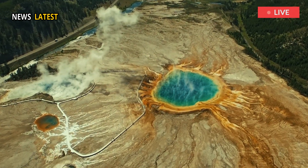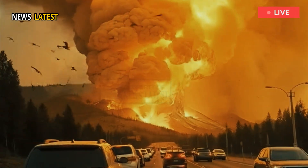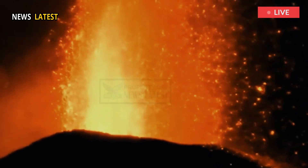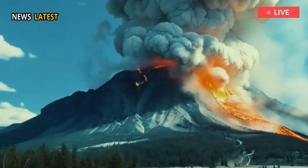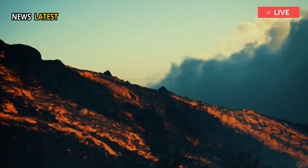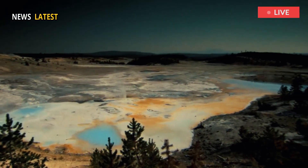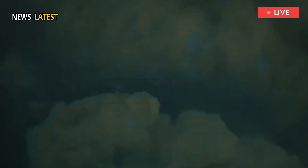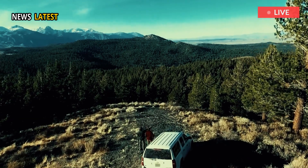Yellowstone has undergone three caldera-forming eruptions over the past 2.1 million years, with the most recent occurring roughly 640,000 years ago. These eruptions earned their name by spewing such large volumes of lava that they collapsed the roofs of the magma storage chambers beneath the volcano, forming basin-shaped calderas. Smaller eruptions, the most recent of which happened 70,000 years ago, have occurred in between these massive events.